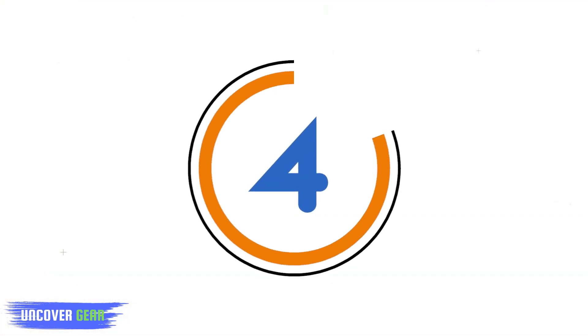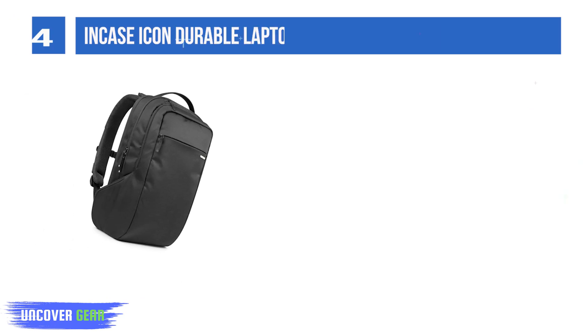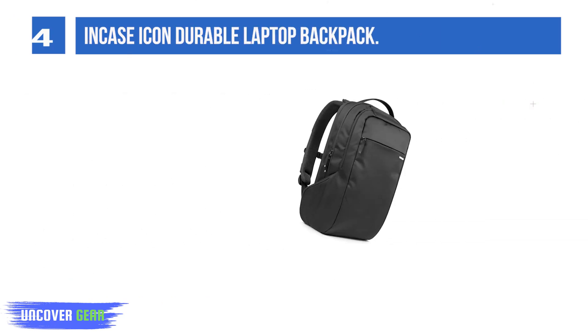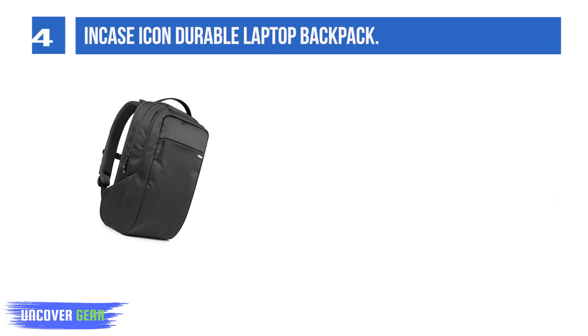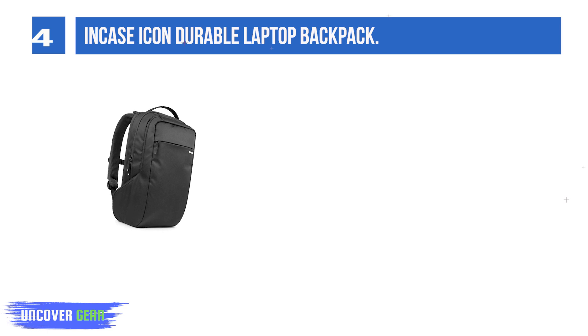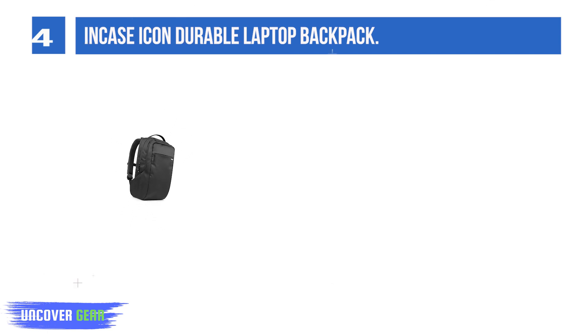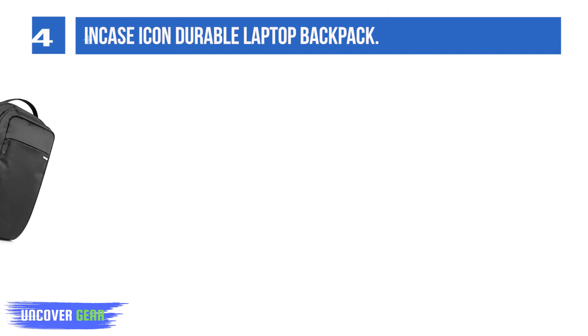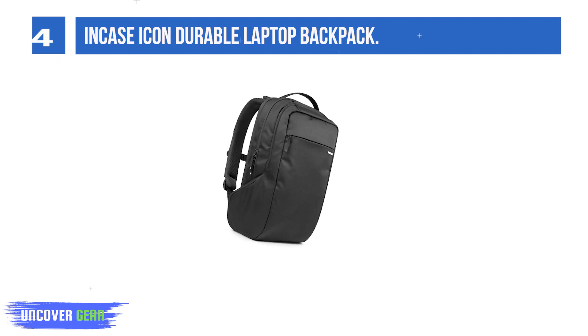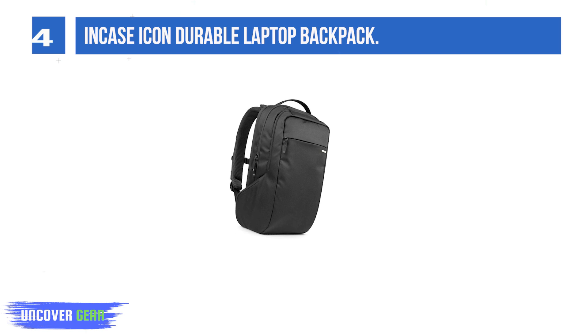Number 4: the In-Case Icon Durable Laptop Backpack. The In-Case Icon is a delight for anyone who carries around a lot of tech. With a 17-litre capacity, it has excellent organization and laptop protection. It fits multiple laptops, a tablet, chargers, lunch, books, folders, and other work supplies.